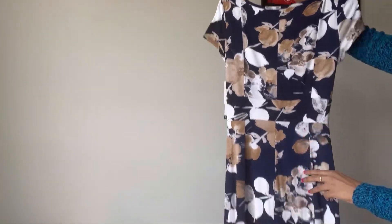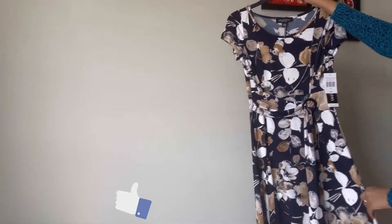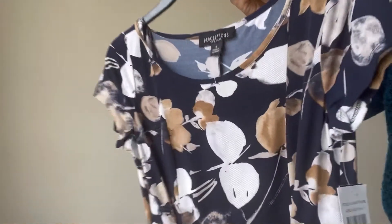This is a JCPenney dress. If you enjoy this video, please like and share. For the first time on our channel, don't forget to subscribe. Please press the bell icon. Thanks for watching.